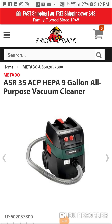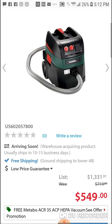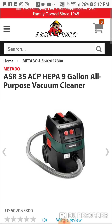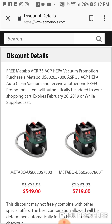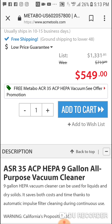What's going on — shoutout to Mike G for sending this over. Great deal here guys: if you're looking for a HEPA 9-gallon all-purpose vacuum cleaner, it's buy one get one free. Metabo ASR 35 ACP HEPA vacuum promotion — purchase one and receive another one free. One will be automatically added to your cart, so you're basically getting this for like $260-$270 bucks.